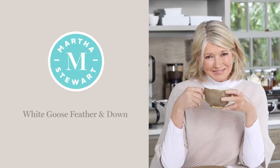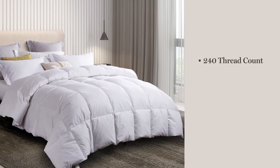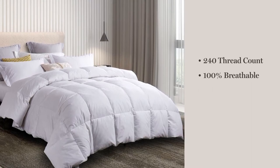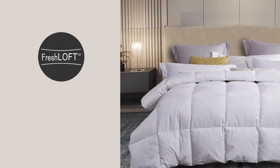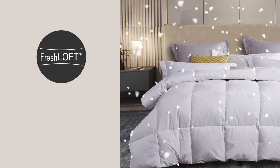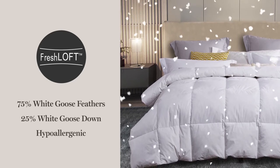Introducing the Martha Stewart White Goose Feather and Down Comforter. We start with a 240 thread count 100% breathable cotton cover that is down proof and soft to the touch. Our fresh loft process ensures that our all-natural blend of white goose feathers and white goose down is completely hypoallergenic.